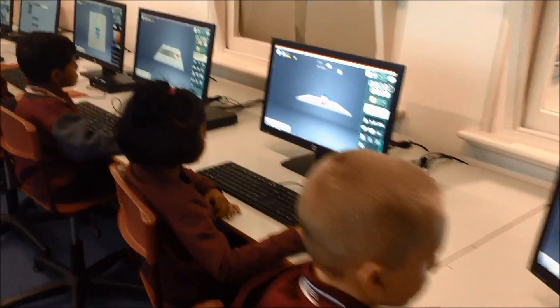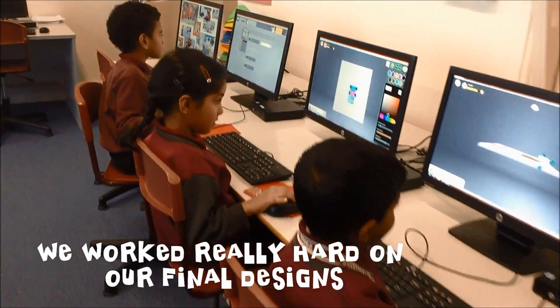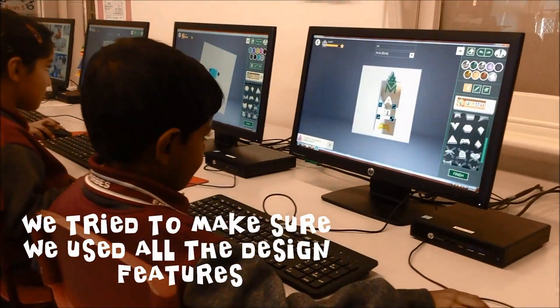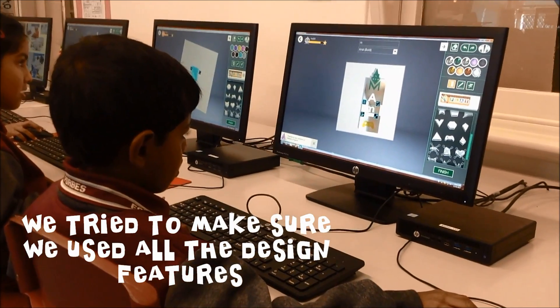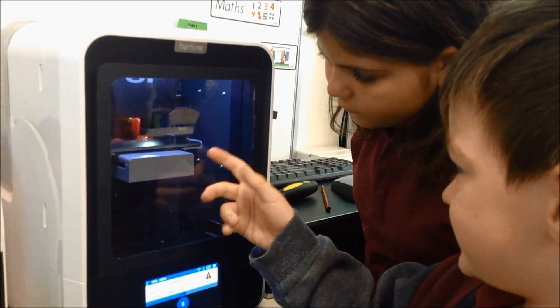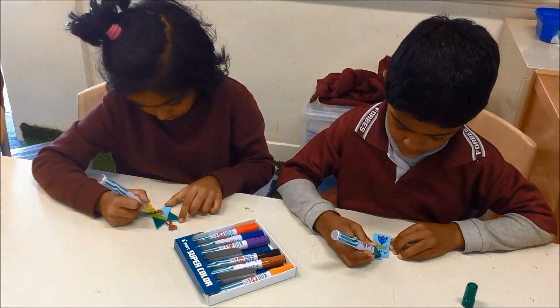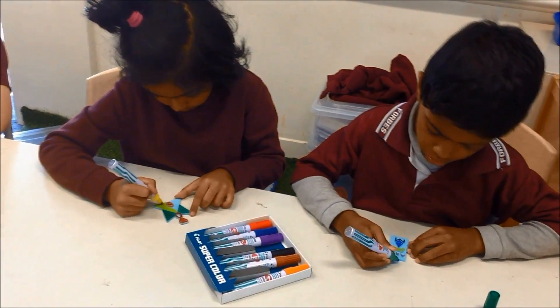We worked really hard on our final designs and tried to make sure we used all the design features. When we were sure we had it right, we printed our bag tags and added some colour to our designs.